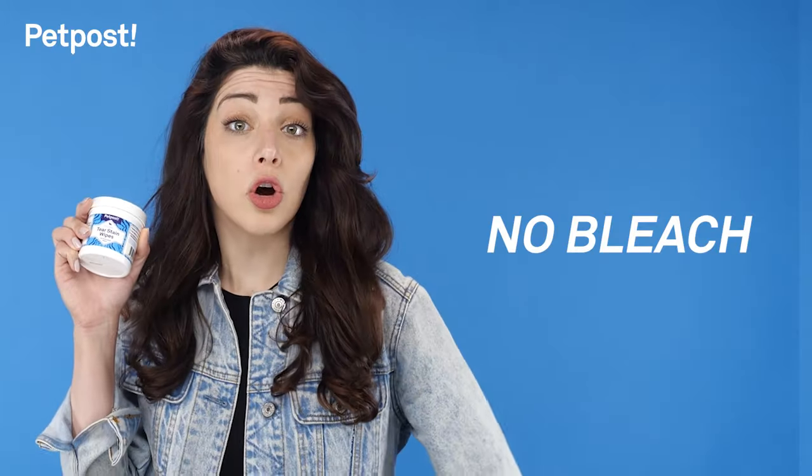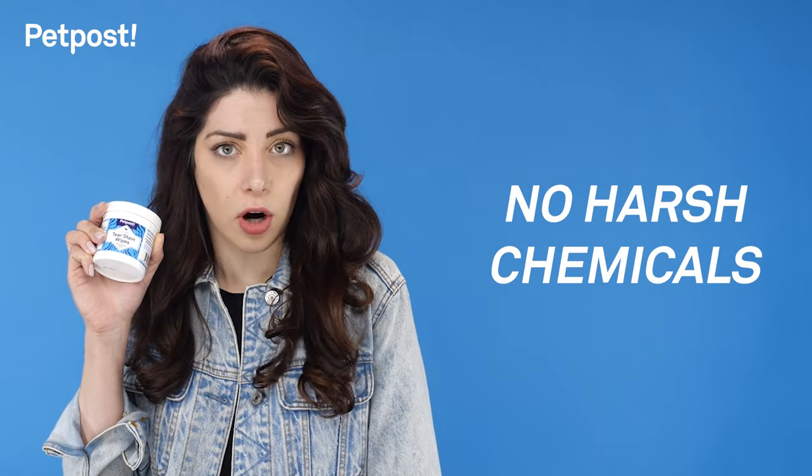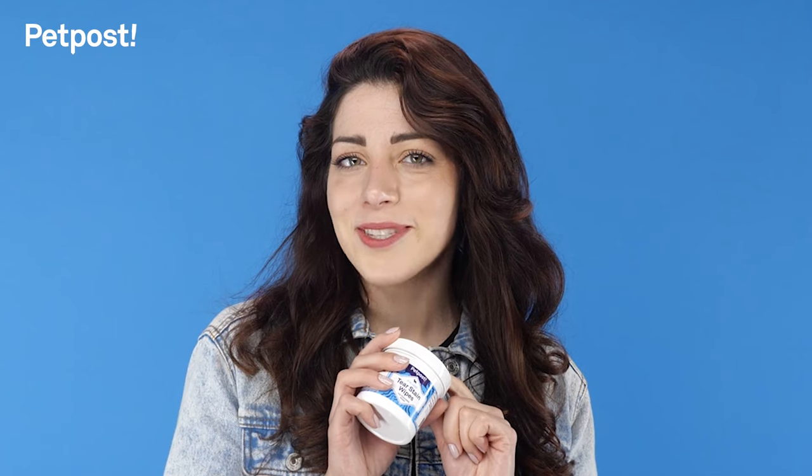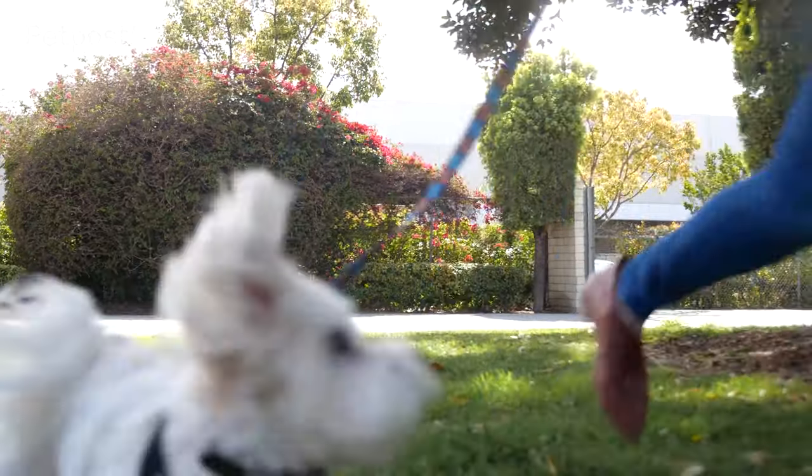And with these guys, no bleach, antibiotics, or harsh chemicals ever. By using healthy ingredients and recyclable packaging, Pet Post actively seeks ways to reduce their footprint so their products are healthy for your dog and the planet.